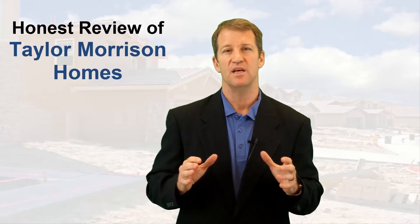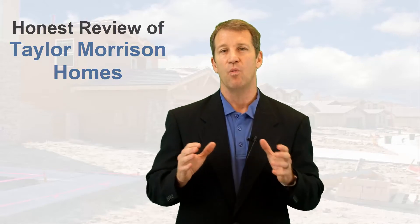Hi everyone, this is your new home expert and realtor in Tampa Bay, Lance Moore. In this video, I want to do an honest review of Taylor Morrison Homes and talk about the quality of construction that Taylor Morrison Homes is building in Tampa.